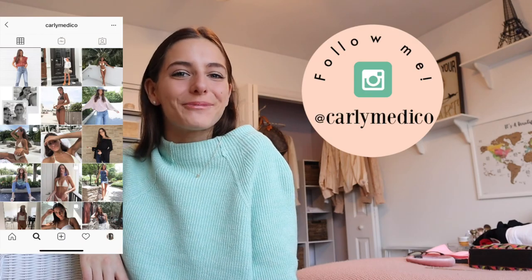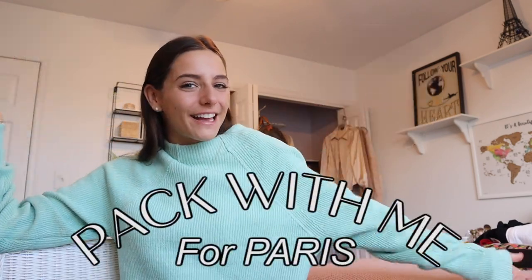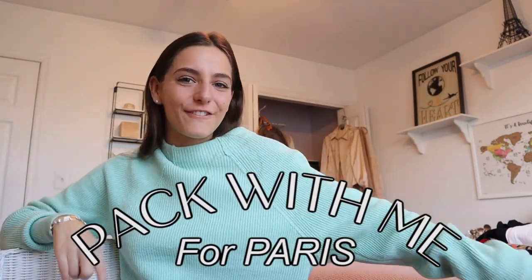I have a little trick that has always worked so far. Hello, hello, it's Carly, and welcome back to my channel. Today we are packing for Paris. I leave tonight for the weekend — I'm so excited. I'm going with my best friend, and I haven't been to Europe in over a year now, which, if you know me, that's a long time, but we made it.